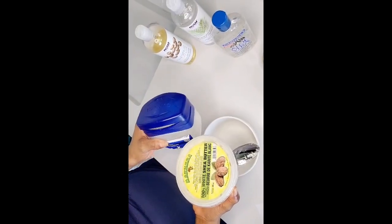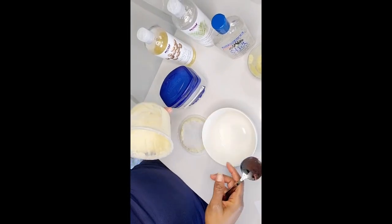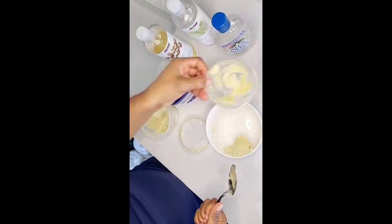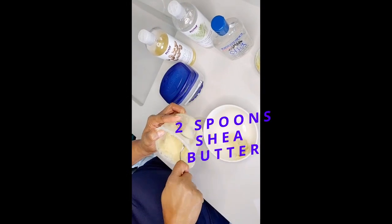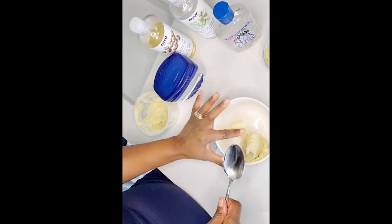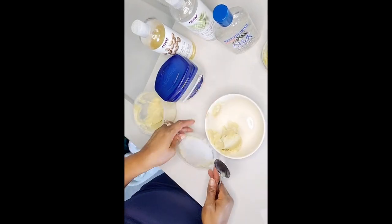We're going to put the shea butter and the Vaseline together and put it in the microwave to loosen it up and melt them together so they mix well. I'm going to be using two spoons of the shea butter. Shea butter is a rich source of vitamins and fatty acids that provides deep moisturization to dry, cracked heels. It's going to help to nourish and hydrate the skin, promote healing, and prevent further dryness or cracking.